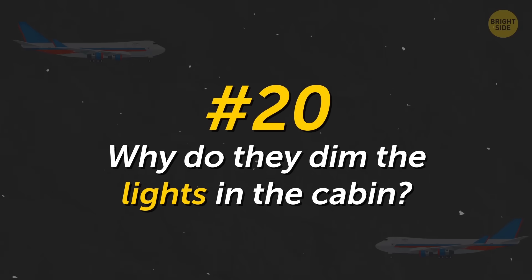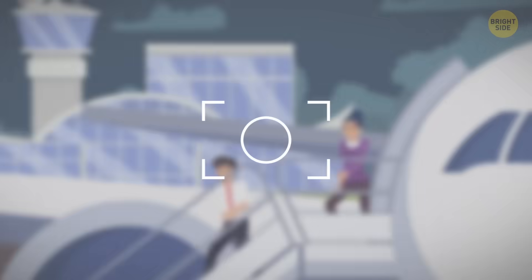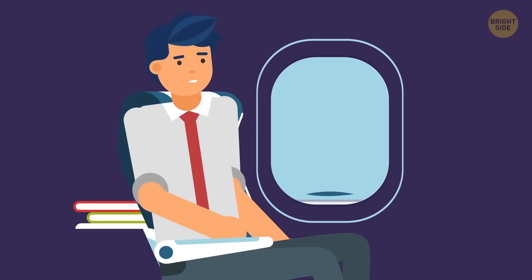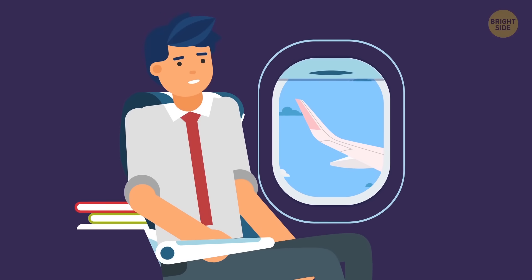Why do they dim the lights in the cabin? Passengers should get used to the darkness in case of an emergency landing at night — the lights are turned off so that they can easily navigate while leaving. For a similar reason, you are always asked to open the window shades, so that the flight attendants can see what's happening outside and choose the best side for the evacuation.